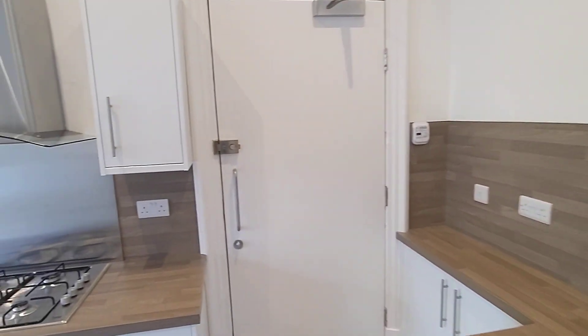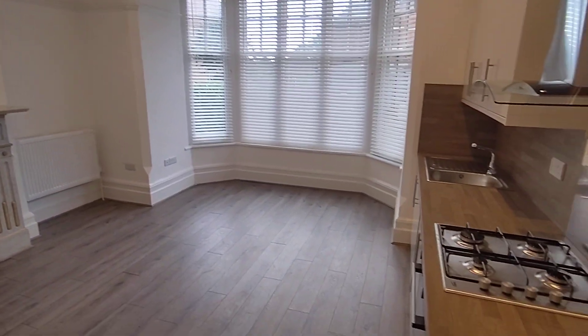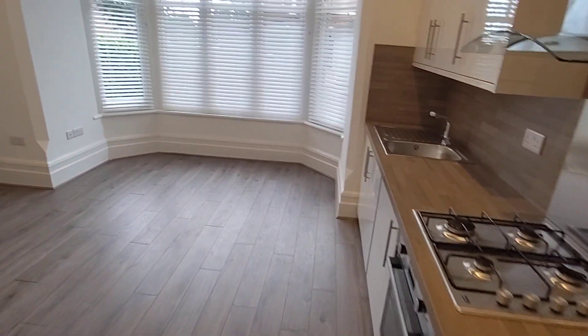Hi guys, welcome to another virtual toolkit of our Tranquility Homes. This is a brand new flat on Foster Road Central. We're calling it Flat One and it's in building number 35.